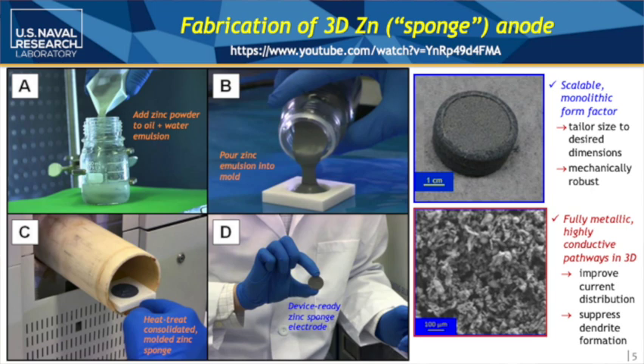This is done in a quite easy way. Our first generation used zinc powder in an oil-and-water emulsion. This helps introduce a lot of air into the zinc powder slurry, which we pour into molds. We then demold and heat treat, and we get device-ready zinc sponge anodes.